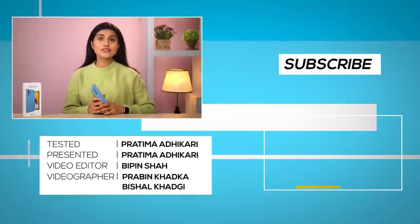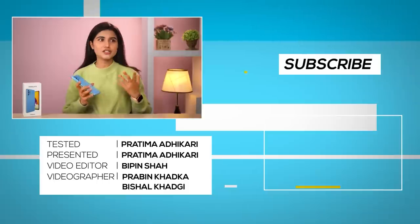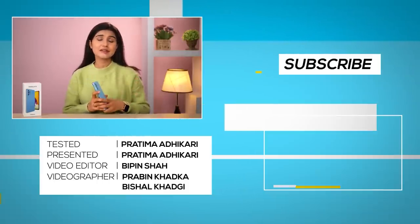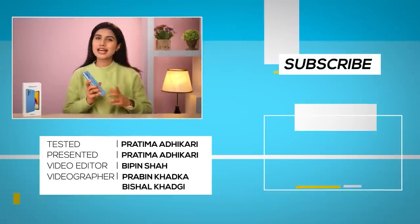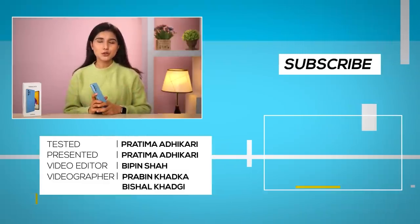That was our full review of the Samsung Galaxy A72. Next up, we're coming with reviews of Xiaomi's Redmi Note 10 and Redmi Note 10 Pro Max, so don't forget to subscribe to our channel. I'm Pratima Adhikari — thank you so much for watching.